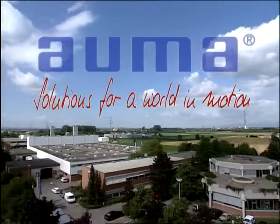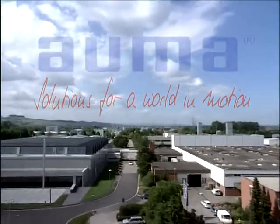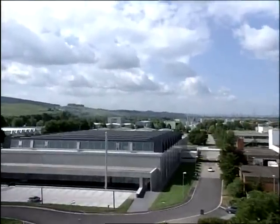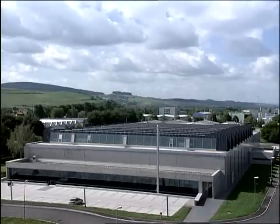ALMA — Valve and Machine Actuators. Since 1973, the ALMA headquarters have been located at Mülheim in the southwest of Germany. ALMA has more than 1,250 employees worldwide.